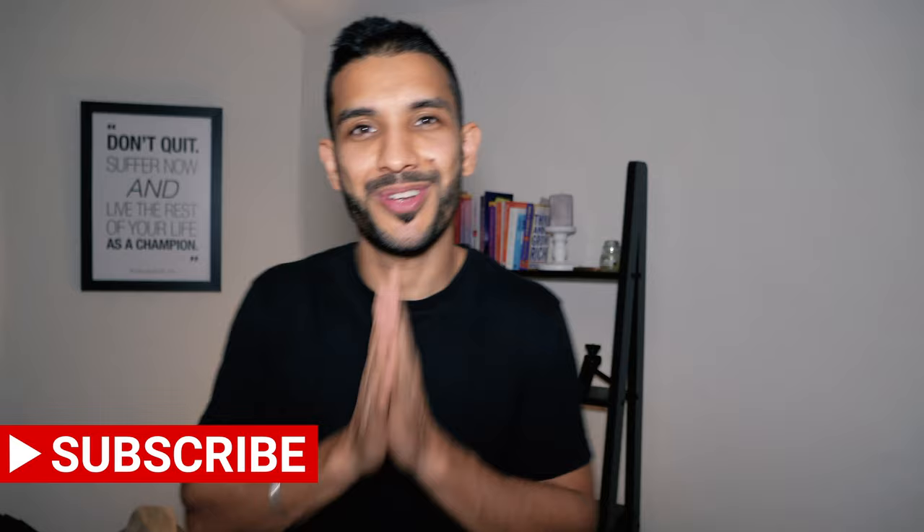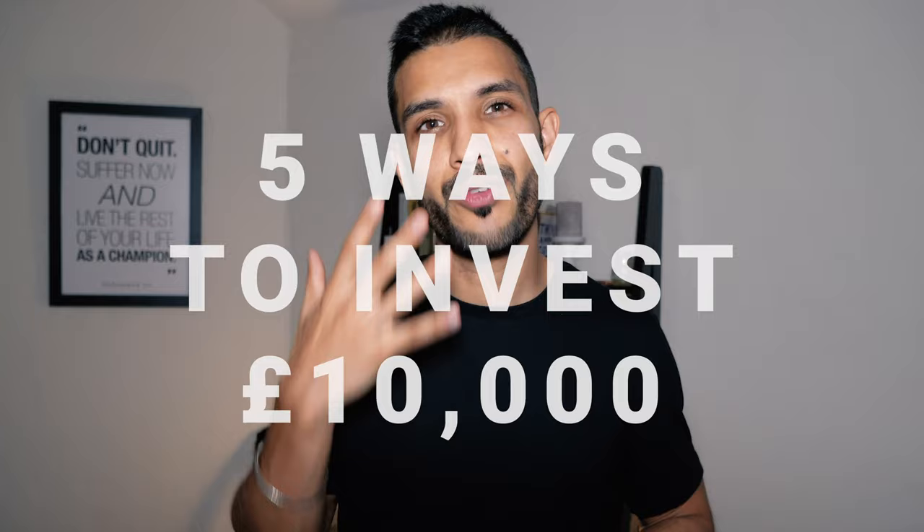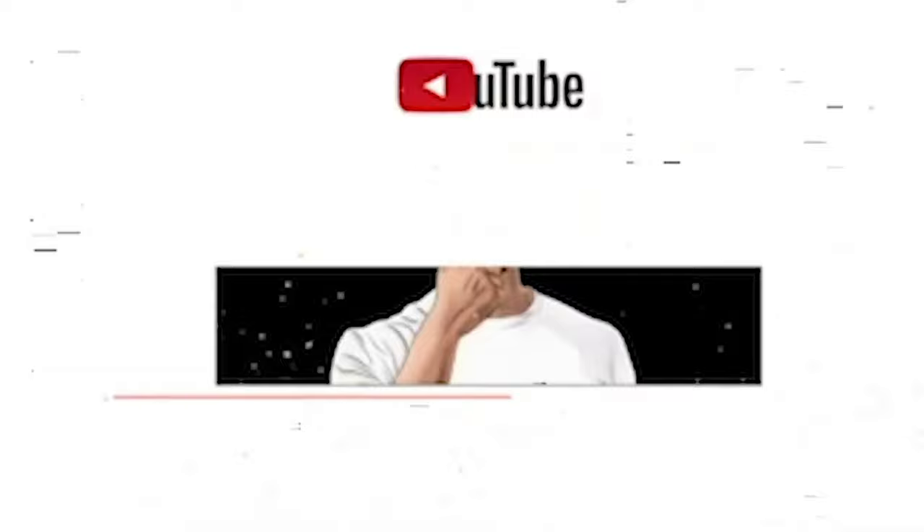You didn't click this video for me to shoot you down before we even start. You've managed to save 10,000 pounds, so it's only fair I give you some ways you can invest that 10,000 pounds to make yourself a healthy return. In this video, I'm going to give you five ways that you can invest 10,000 pounds.